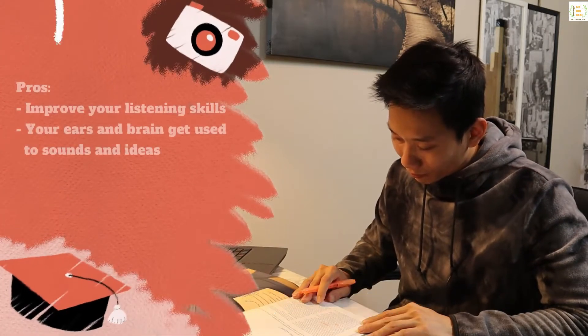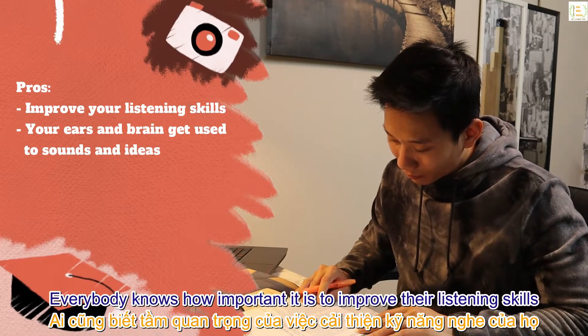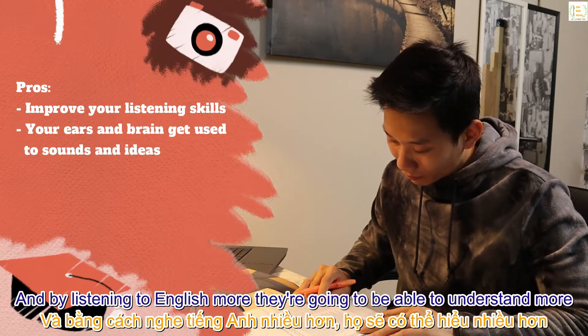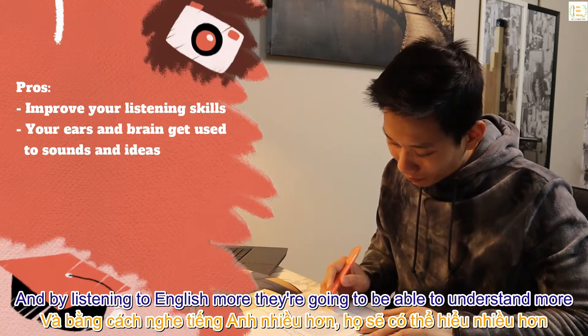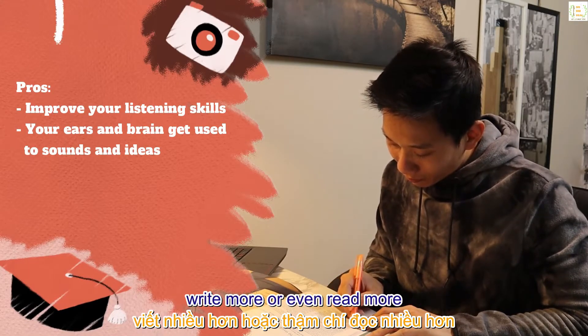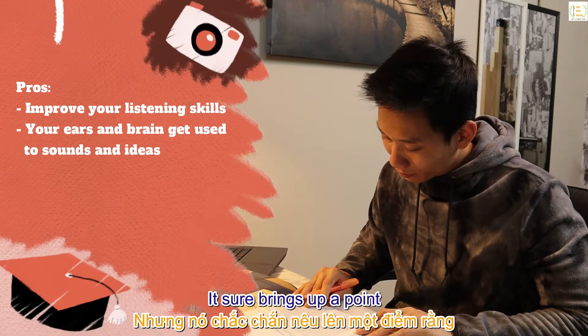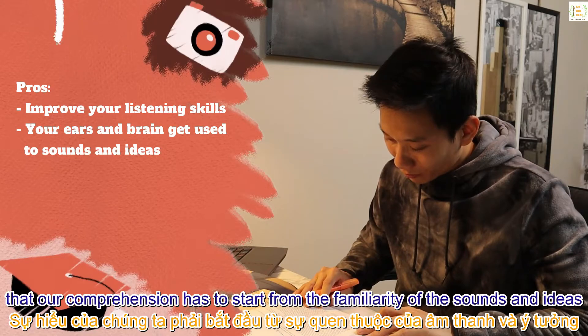Pros: believe it or not, listening is the most time-consuming skill to master. Everybody knows how important it is to improve their listening skills — by listening to more English, you'll be able to understand more, and of course speak more, write more, or even read more. Although passive listening has been overrated these days, it does bring up the point that all comprehension has to start from familiarity with the sounds and ideas.